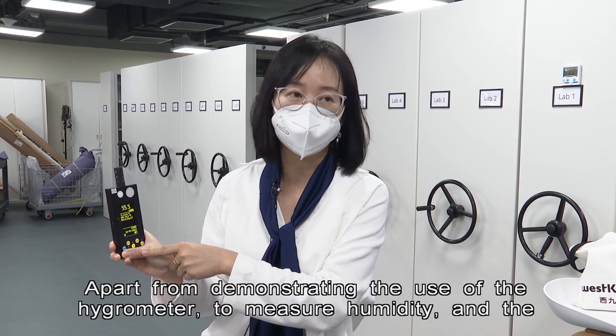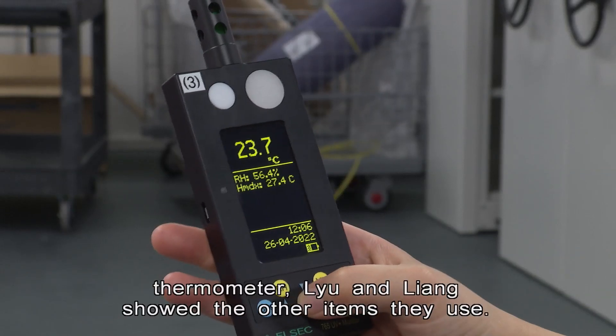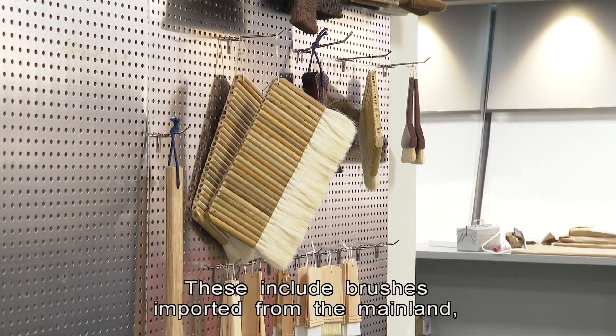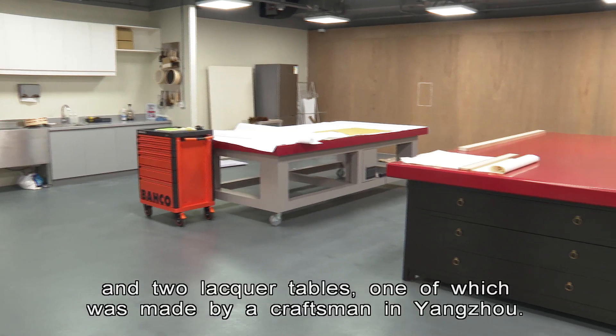Apart from demonstrating the use of the hygrometer to measure humidity and the thermometer, Lu Enliang showed the other items they use. These include brushes imported from the mainland and two lacquer tables.